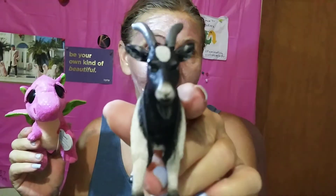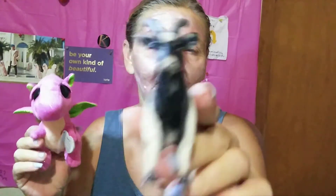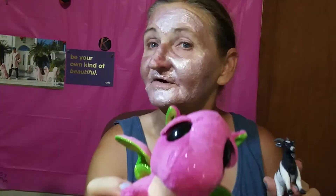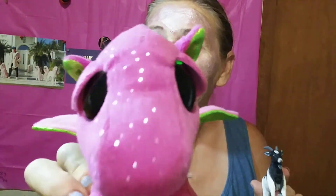Hey guys, it's me and Glam Goot! And Little Pink Princess Dragon! I love pink!